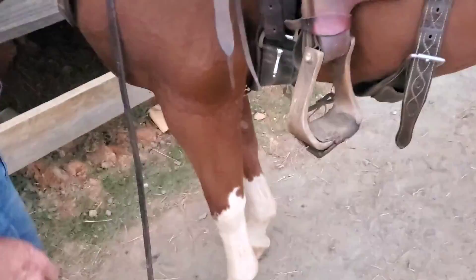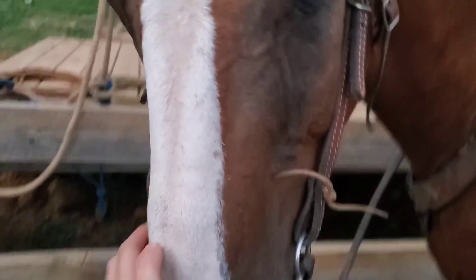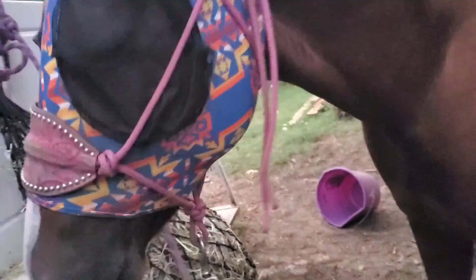One minute Red is fine and the next minute he's limping. Red's not going because he's limping, so Jocko, it's up to you. That means I have to decide what color I want — black or red splint boots. I'll post a poll on my YouTube and my Instagram so everyone can help me decide what color splint boots to use.